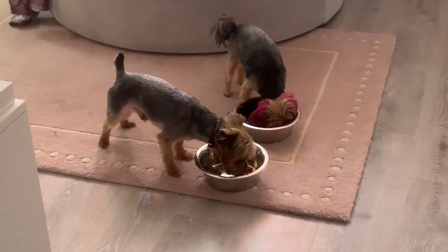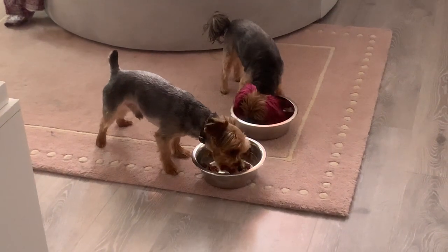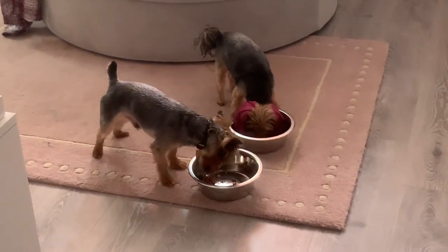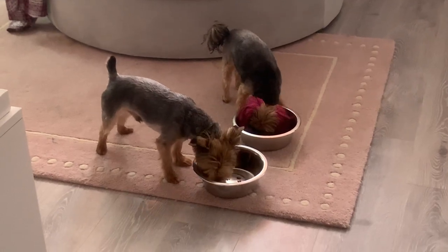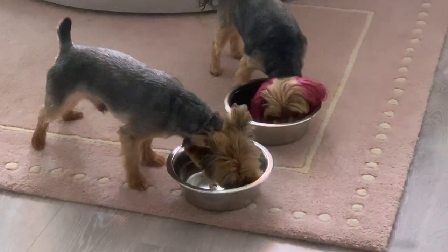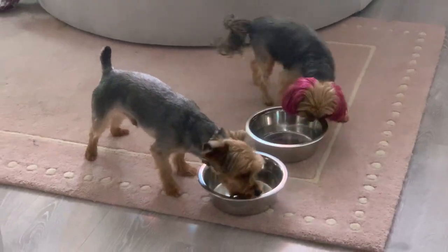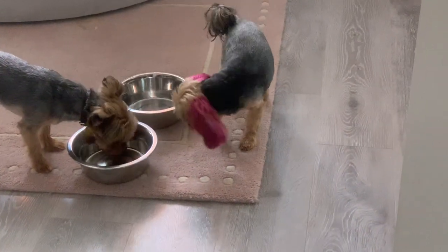They never used to eat like this when it was kibble. When it was kibble it was like pulling teeth to get them to eat, because both of the little ones are really finicky about their food. But not this stuff. In fact, I have to watch them because Karma will finish hers really fast and then try to head over to Charles.